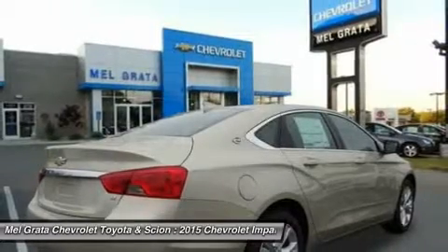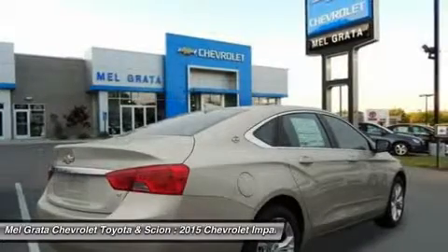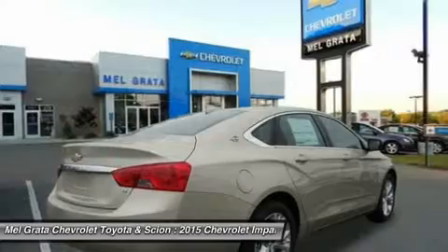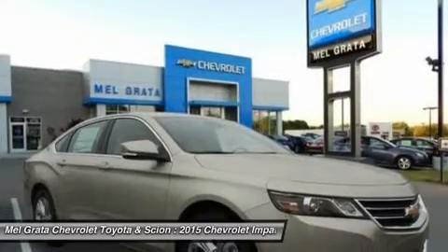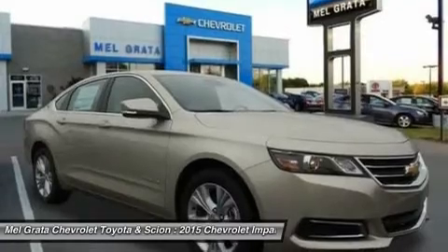A dramatic and innovative reinterpretation of the classic Chevrolet dual cockpit instrument panel flows seamlessly around the driver, while visual accents such as available soft ice blue ambient lighting ignite the senses. And with thoughtful design along with ingenuity, the 2015 Impala is spacious and comfortable, offering ample room for five passengers.